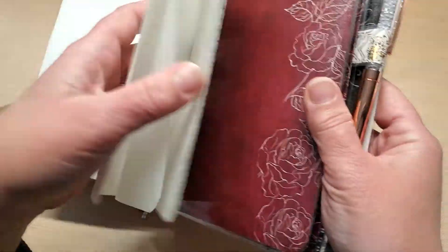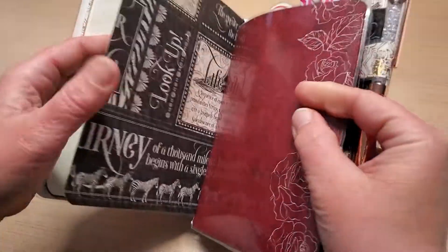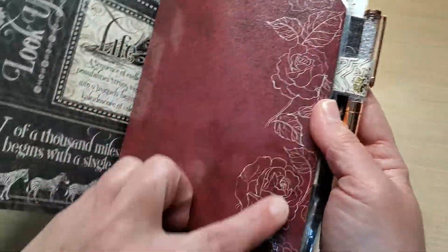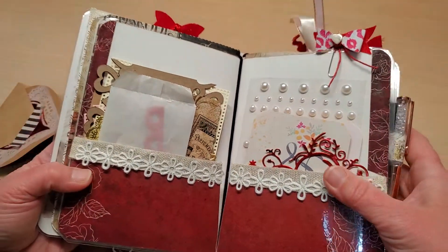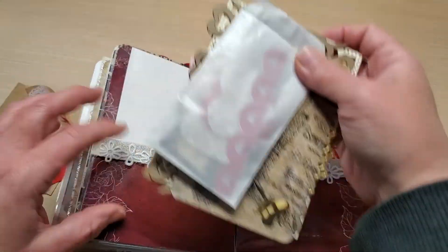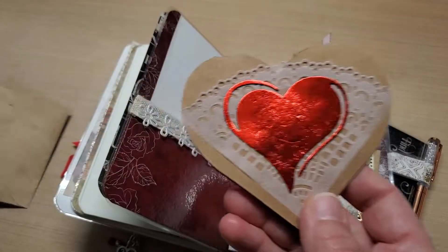She did a phenomenal job coordinating all the details together. Look at the folder — look at all the beautiful roses! And then she stuffed it, packed it jam-packed full of beautiful things. Just lovely, lovely things. And she sent me this gorgeous little card she made with her information inside and a sweet note.